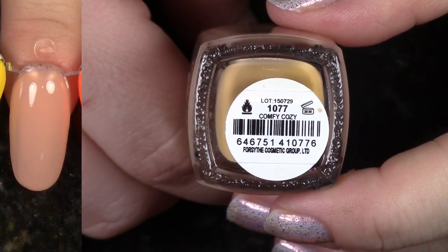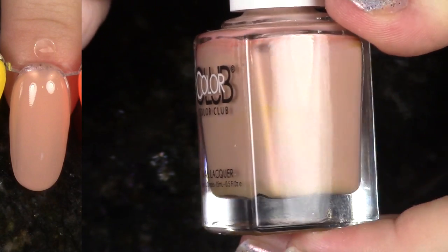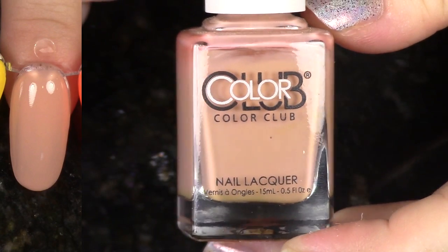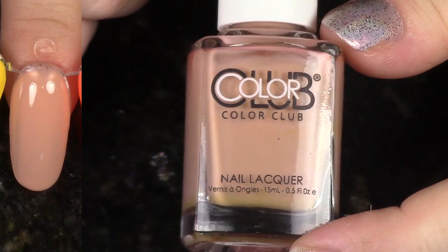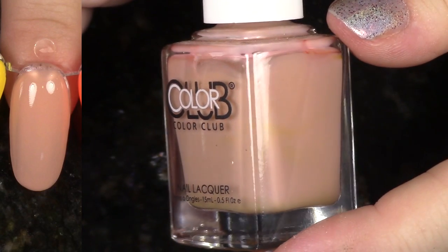This is Comfy Cozy from the Fall 2015 collection. It's just a muted, almost kind of a dirty peach shade. I don't really even find myself thinking about this polish ever, so even though I love this whole collection, I'm going to go ahead and de-stash this one because I just don't think I'm going to wear it.